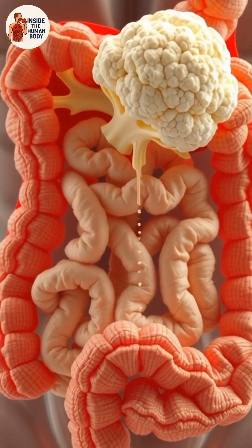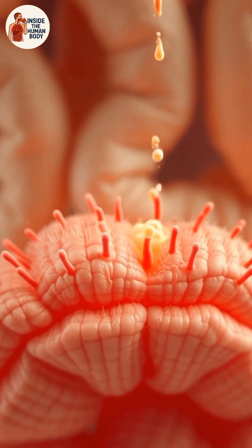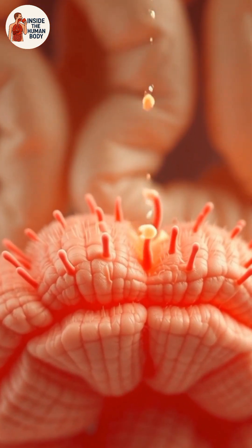Nutrients from cauliflower — like vitamin C, vitamin K, folate, and antioxidants — are absorbed through the intestinal walls and carried into the bloodstream, where the body uses them for energy, repair, and immune support.